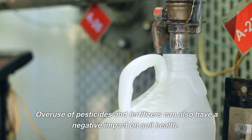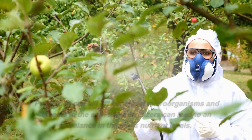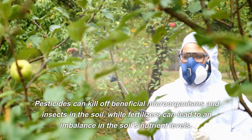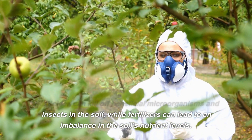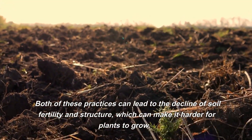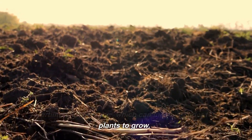Overuse of pesticides and fertilizers can also have a negative impact on soil health. Pesticides can kill off beneficial microorganisms and insects in the soil, while fertilizers can lead to an imbalance in the soil's nutrient levels. Both of these practices can lead to the decline of soil fertility and structure, which can make it harder for plants to grow.